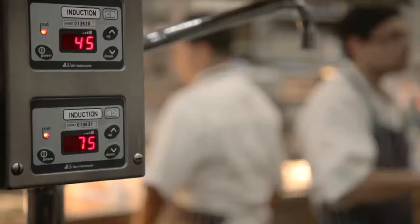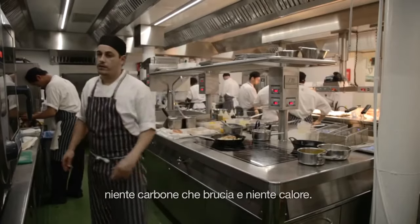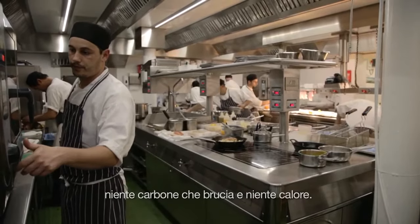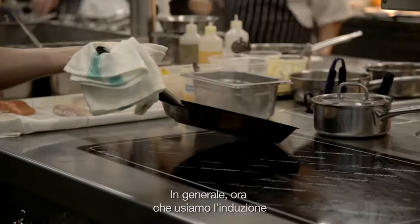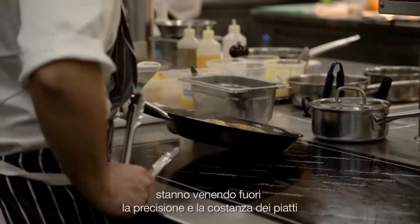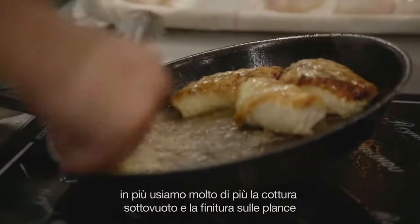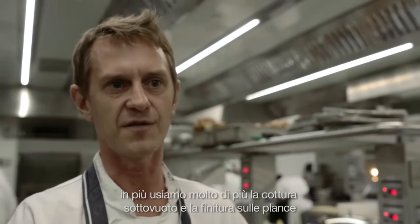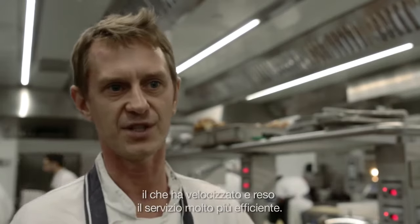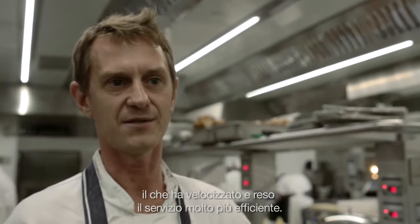The well-being of the chefs working just makes them feel a whole lot better. There's no carbon burning, there's no heat. Overall, the precision in the cooking and the consistency in the dishes is coming through. Now we're using induction and we've gone through a lot more sous-vide cooking in a way of style, and a lot of finishing on the plancha, which in effect has speeded the service up and made it more efficient.